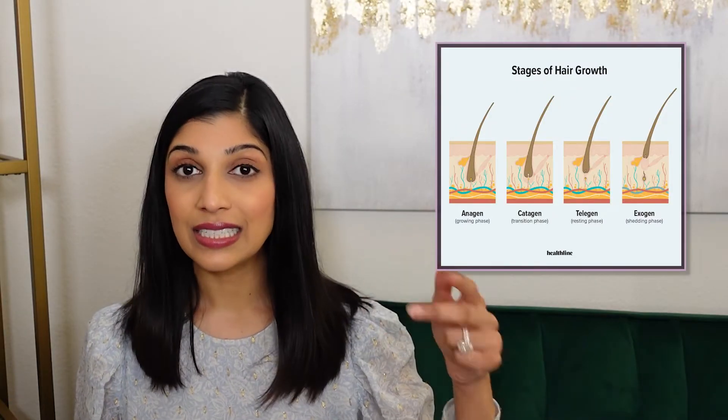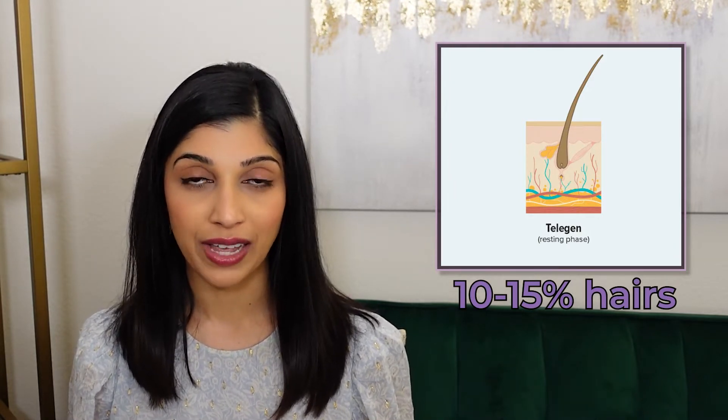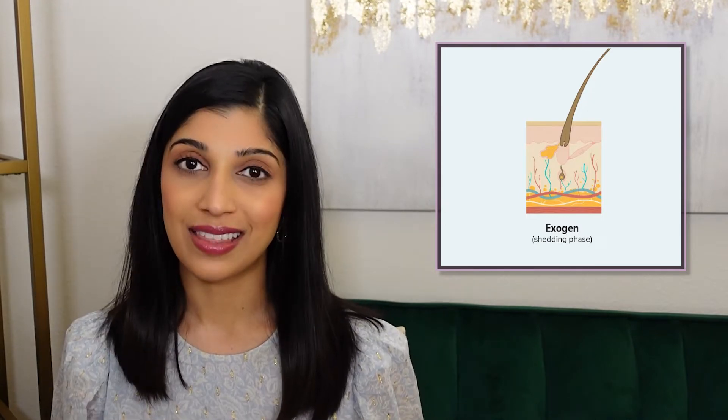Your hair undergoes four different phases: anagen, catagen, telogen, and exogen. Anagen is the growth phase — about 90% of your follicles are in the anagen phase, and this phase lasts about two to six years. Catagen is the transition phase that lasts a few weeks. Telogen is the resting phase, where about 10 to 15% of your hairs are at any given time, and it prepares the hair shaft to shed. The shedding phase is called exogen, after which the follicle prepares to make a new hair shaft.